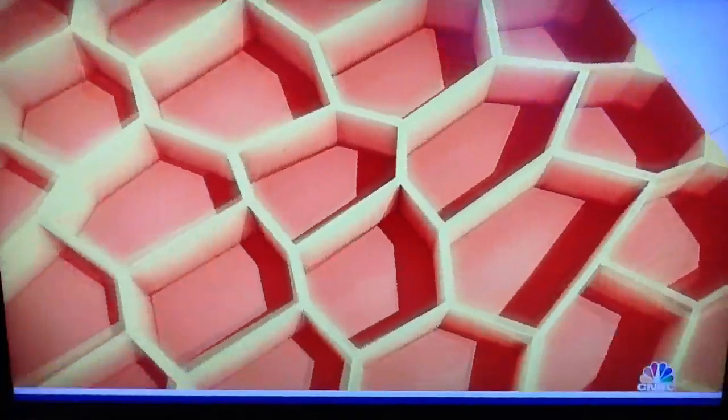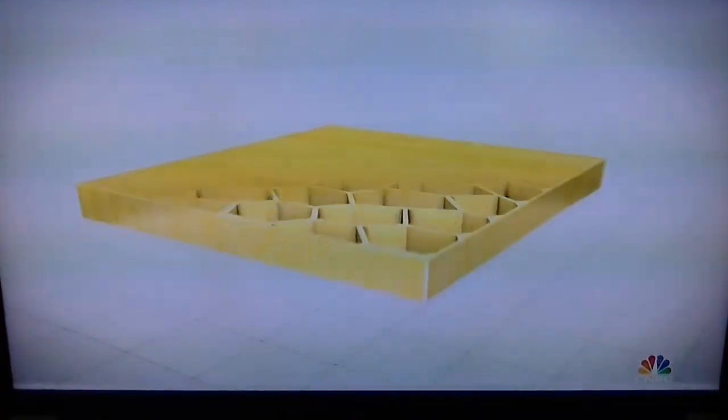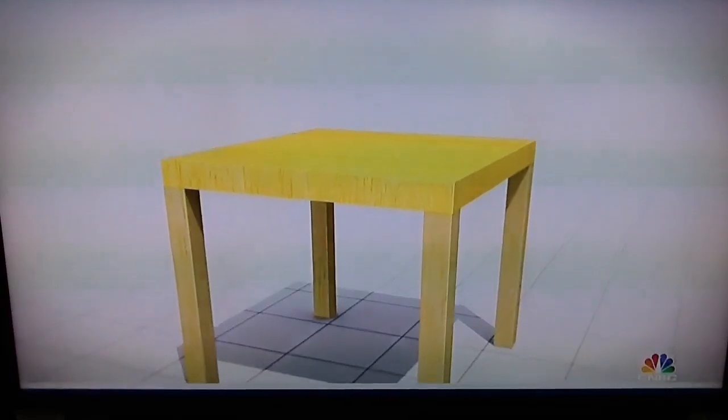Imagine a piece of wood. Now imagine it with almost nothing inside except a strong, lightweight skeleton. This is board-on-frame.